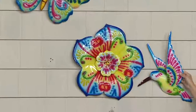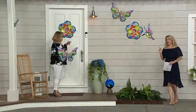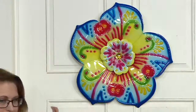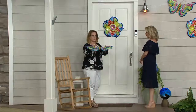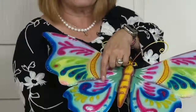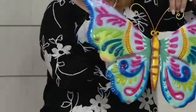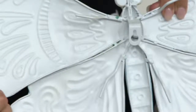On our door here, it's a great substitute for a wreath. If you don't want to deal with a wreath, or if you've got a screen door or storm door, these should fit. It has a very narrow profile but there is dimension to it — it's not completely flat. And wherever there's color, there's embossing, which you can see clearly on the back.